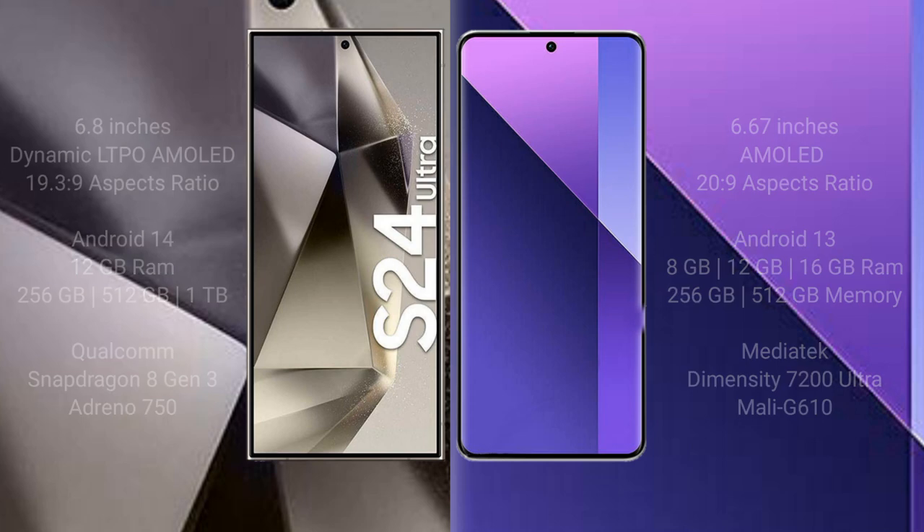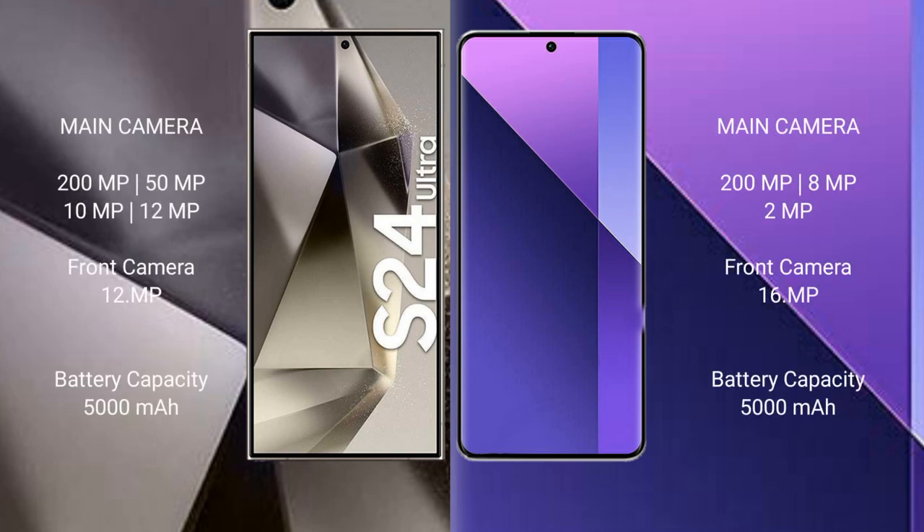The Samsung Galaxy S24 Ultra features a quad camera setup: 200MP, 50MP, 10MP, and 12MP rear cameras, with a 12MP front camera. The Redmi Note 13 Pro Plus features a triple camera setup: 200MP, 8MP, and 2MP rear cameras, with a 16MP front camera. The Samsung Galaxy S24 Ultra has a 5000mAh battery with 45-watt fast charging support.